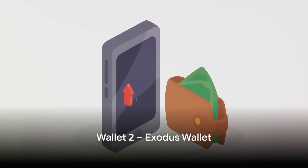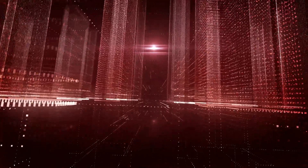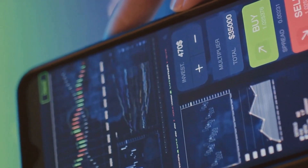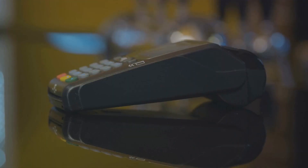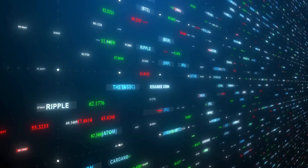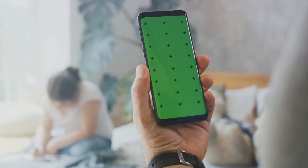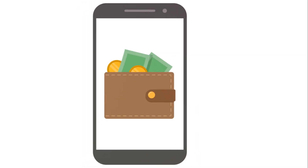Next up is the Exodus wallet, a perfect blend of elegance and functionality. It supports a wide range of cryptocurrencies — from Bitcoin and Ethereum to lesser-known altcoins — giving users a vast crypto playground to explore. Exodus is known for having one of the most intuitive interfaces out there, and you'll have full control over your private keys. One standout feature is its built-in exchange, allowing you to trade cryptocurrencies directly within the wallet without third-party exchanges. Exodus is a solid choice for beginners seeking an easy-to-use platform with a wide crypto selection.